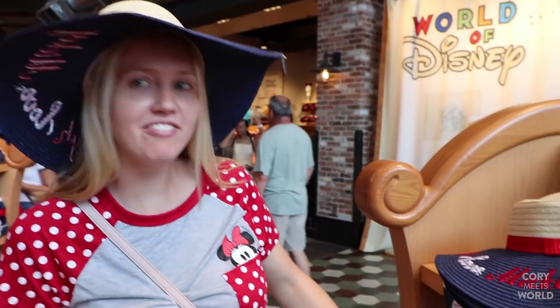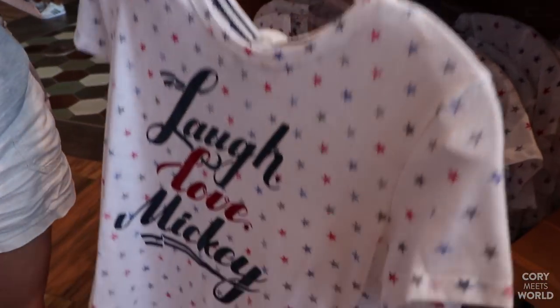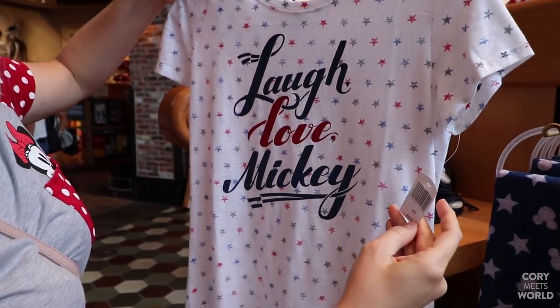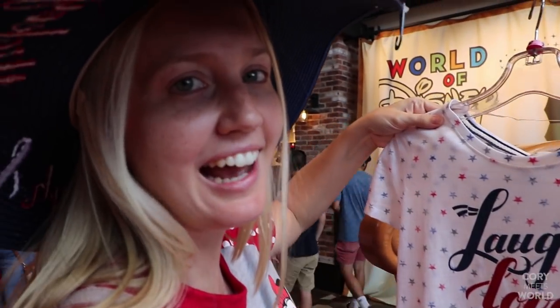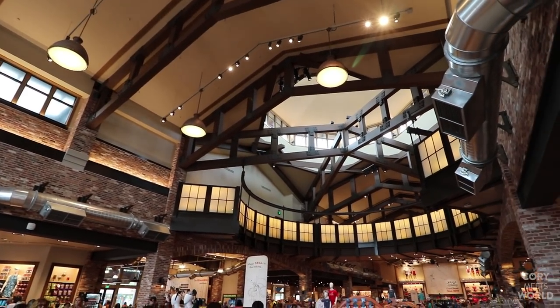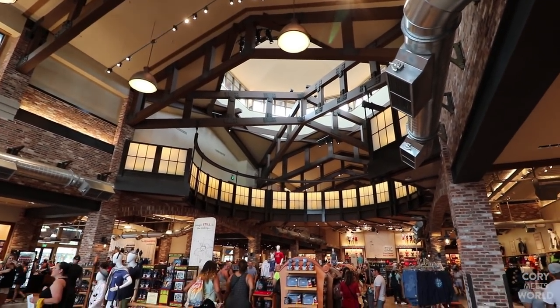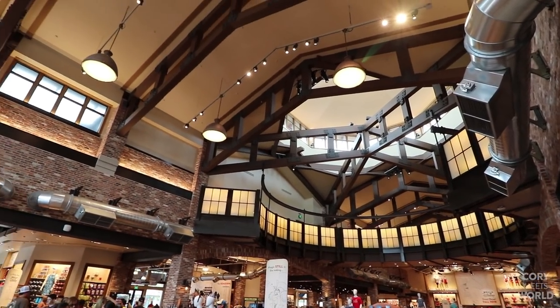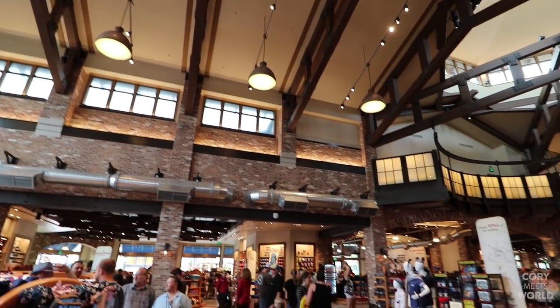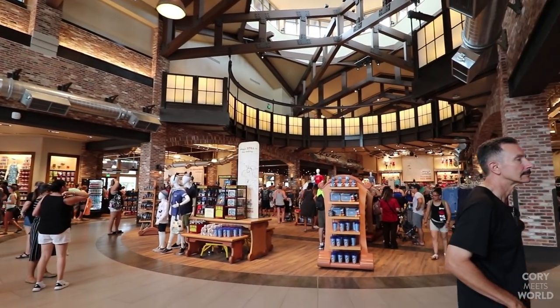They've got a lot of the red, white, and blue stuff going on right now. Check this out — I love this shirt, I think it's adorable. Price tag on this one: ouch, $36.99. I really like the new design in here. It's very cool, very wide and open. There used to be characters hanging, but I like the nice open modern feel of this place.